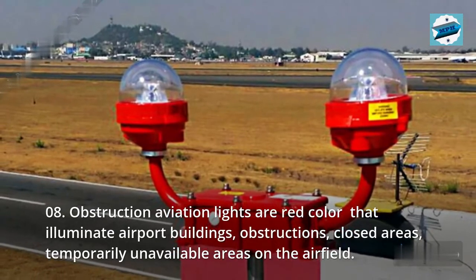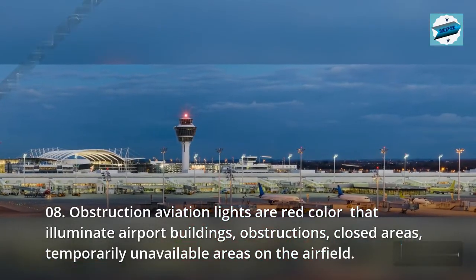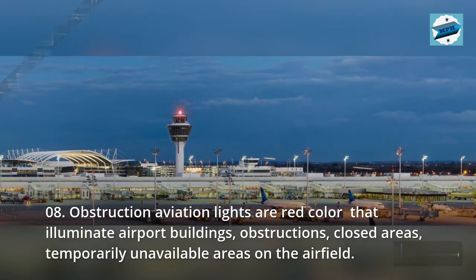08. Obstruction aviation lights are red color lights that illuminate airport buildings, obstructions, closed areas, and temporarily unavailable areas on the airfield.